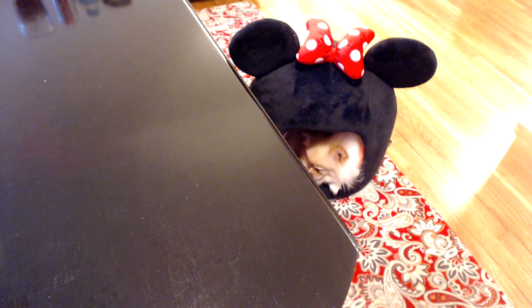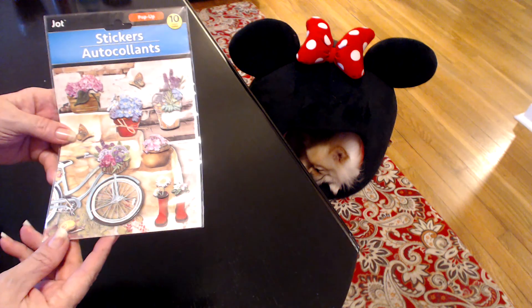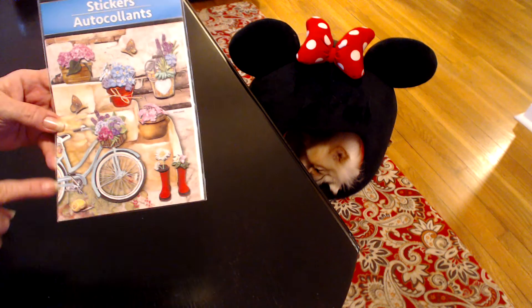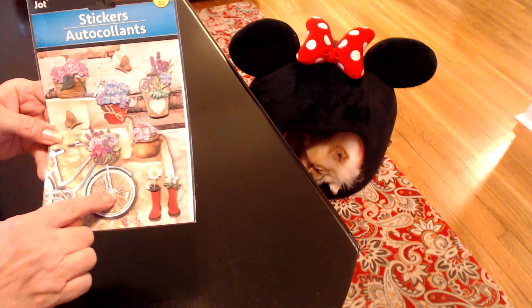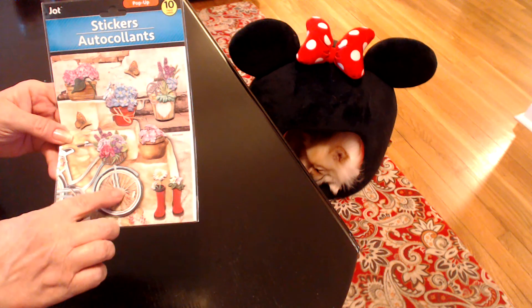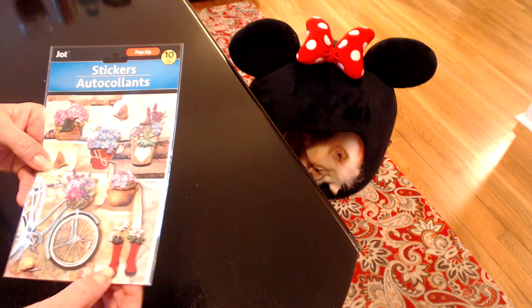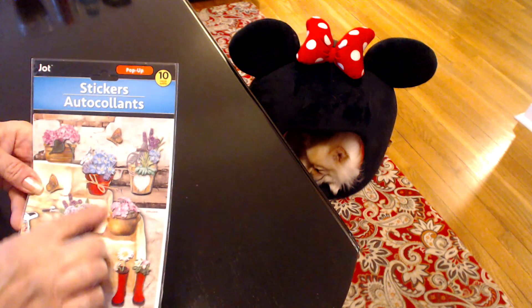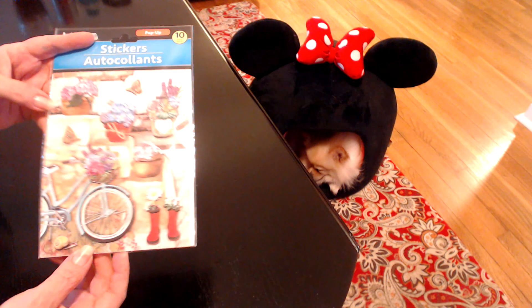Then I also got these stickers — I have not seen these hauled before either. You have part of the bike, and this part is 3D or pop-up. There are 10 stickers — some boots, little faces, and butterflies. But I love that bike. Aren't those cute? I love these.